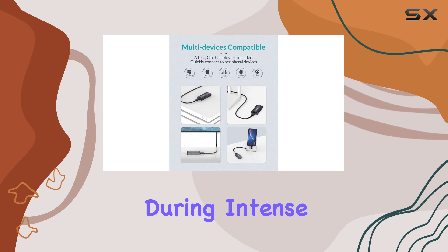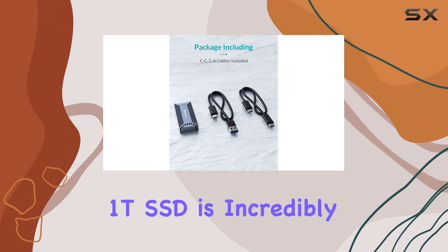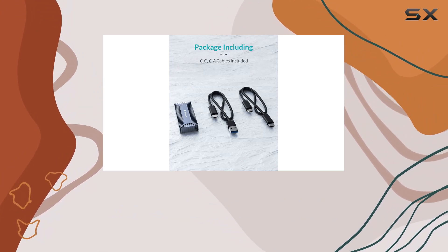In terms of portability, the Yada Master 1T SSD is incredibly compact and lightweight.